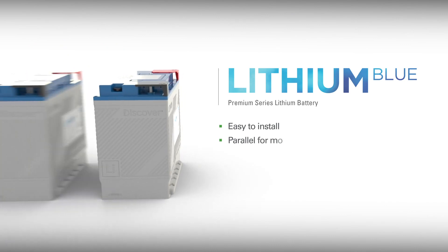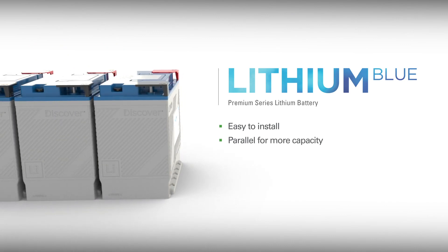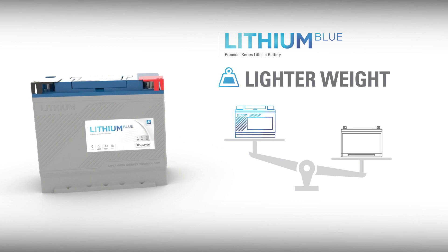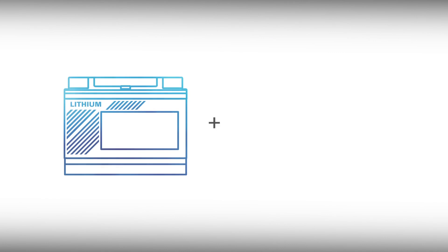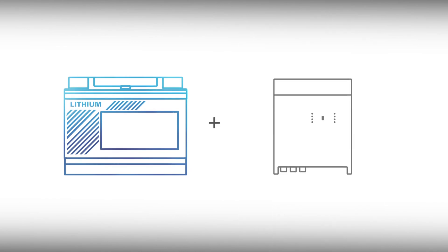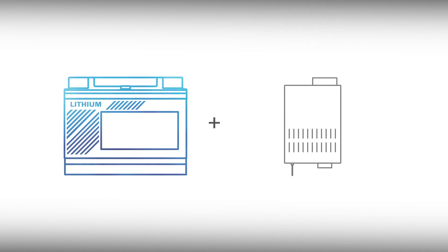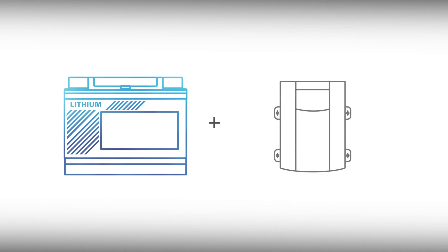Special tools are not required, and Lithium Blue batteries easily parallel for more capacity. They are half the weight of the same-sized deep-cycle lead-acid battery, and easier to lift and position. Lithium Blue performs at its best when paired with a lithium charger, but can still be charged with most lead-acid inverter chargers and battery chargers using a customized setup or a standard two-stage gel charging profile.